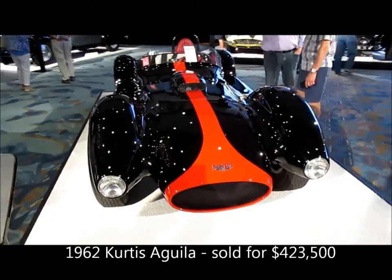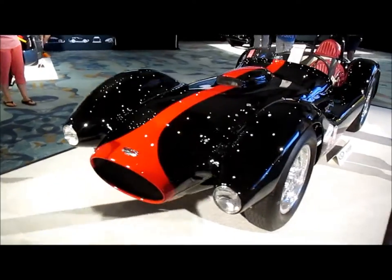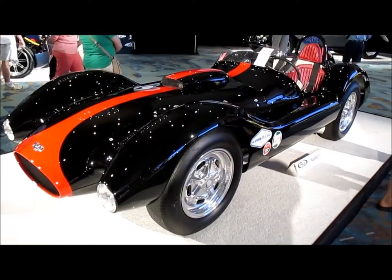Here's a 1962 Curtis Aguila. Look at the beautiful Italian Testarossa-inspired bodywork. Trust me, there's an American mill underneath that body.